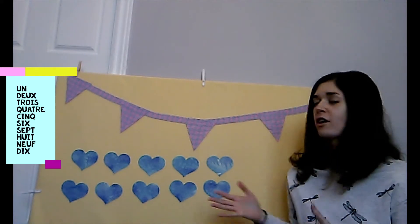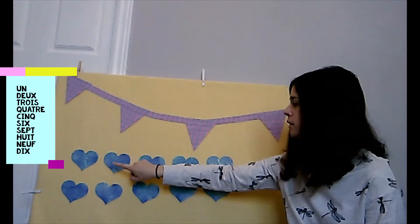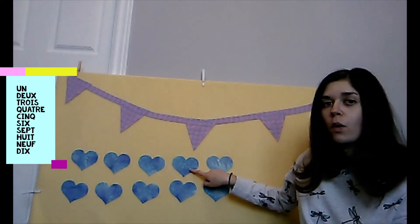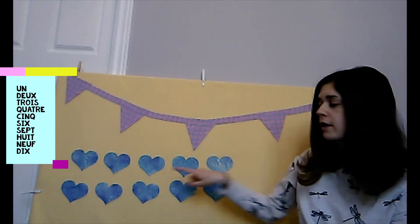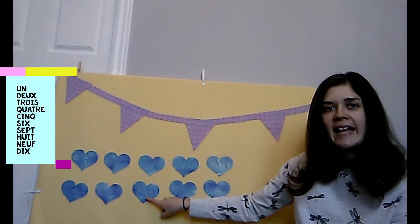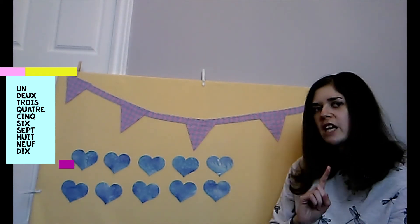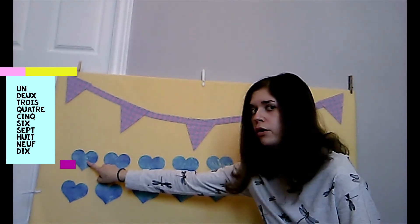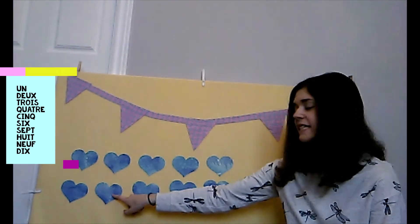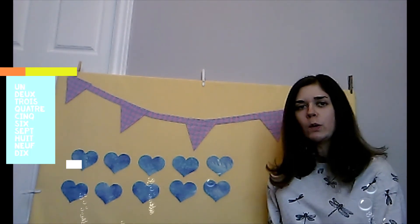And to review — how many hearts are there? Combien de cœurs y a-t-il? Ready? Un, deux, trois — three. Quatre — four. Cinq — five. Six. Sept — seven. Huit — eight. Neuf — nine. And dix — ten. One more time, just in French: un, deux, trois, quatre, cinq, six, sept, huit, neuf, dix. Fantastique!